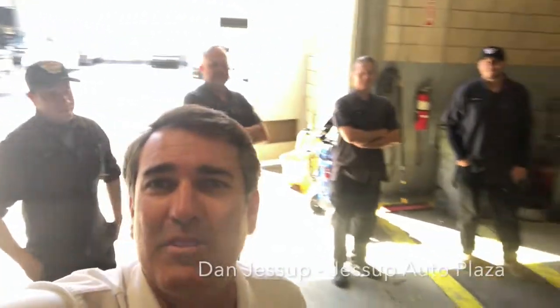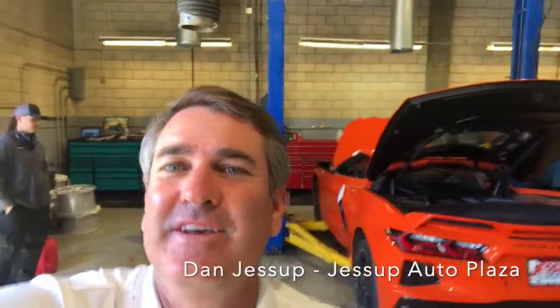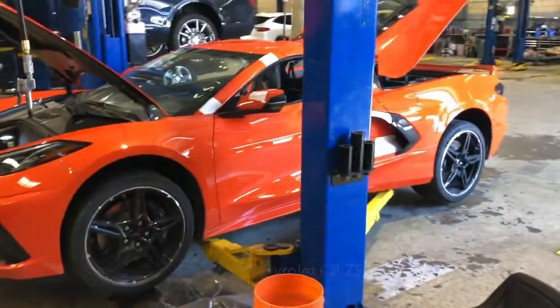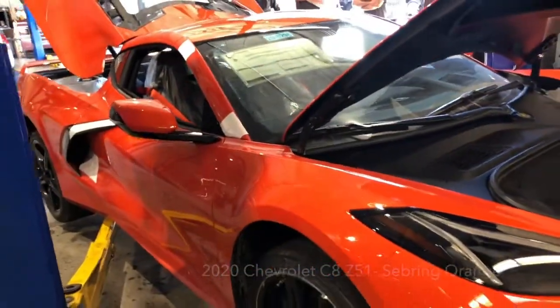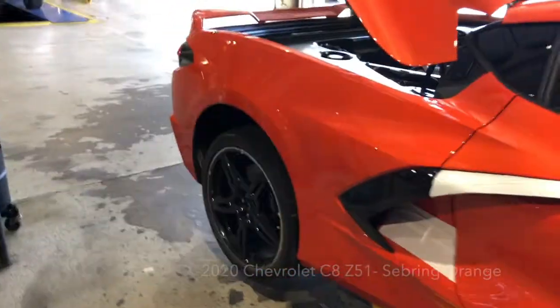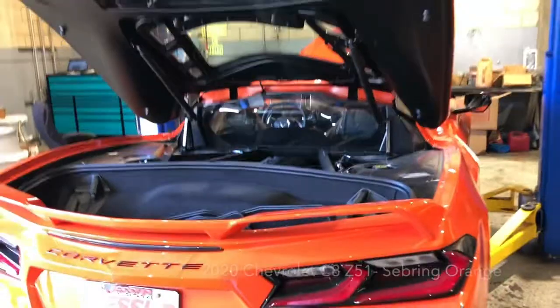Dan Jessup here at Jessup Auto Plaza with all of our top technicians, young and old, sitting here admiring our new 2020 Corvette C8 that just arrived from Bowling Green, Kentucky. Boy are we excited. 2020 Corvette C8 mid-engine, 2LT, Z51. First time I get to see one in this color. We've had black, we've had gray, and something about orange, black wheels, and a V8 behind the driver's seat gets us excited around here.